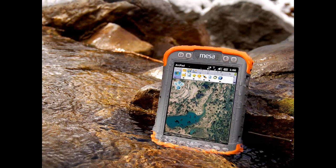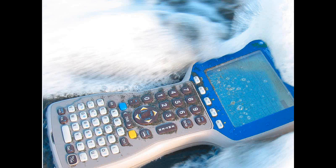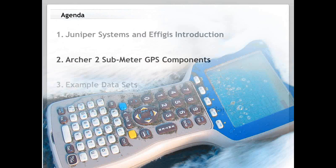Here's our Mesa rugged notepad — it has a very large field display that fits well in the hand. Here's our newest product, the Archer 2, which has a really great display — definitely my new favorite. And here's our tried and tested Allegro product with the big keypad, really meant for high-production data entry. Now let's jump into the bulk of the presentation. We want to give a brief overview of the components of this Archer 2 submeter package that has worked well for a lot of our customers.